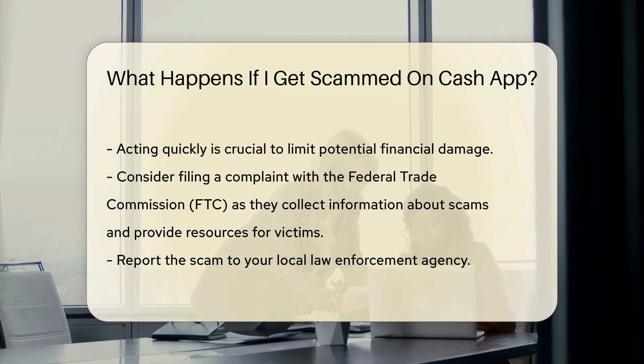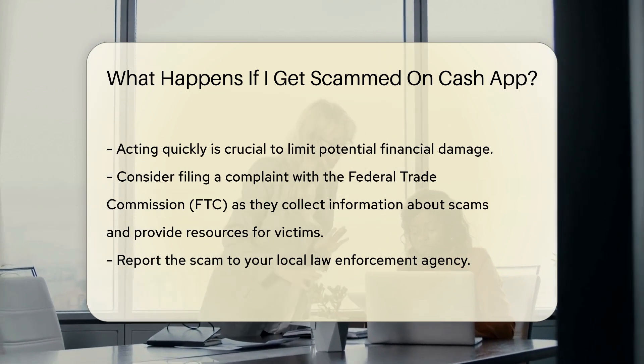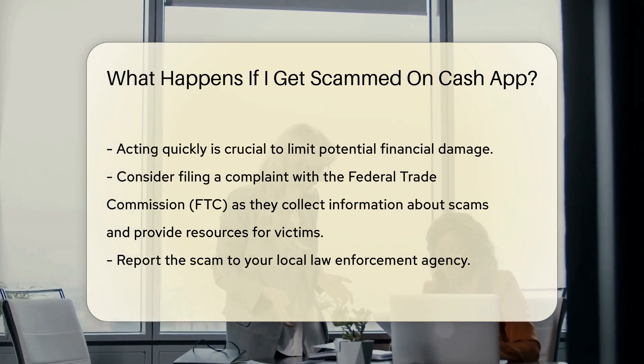You should also consider filing a complaint with the Federal Trade Commission, FTC. The FTC collects information about scams and can provide resources to help victims.